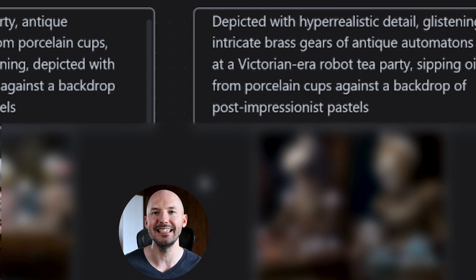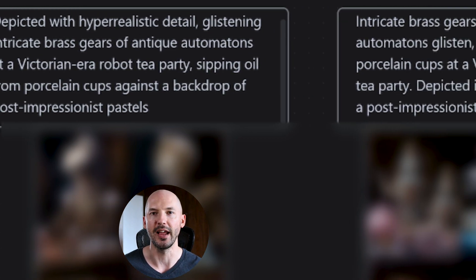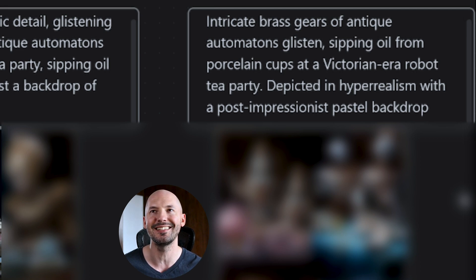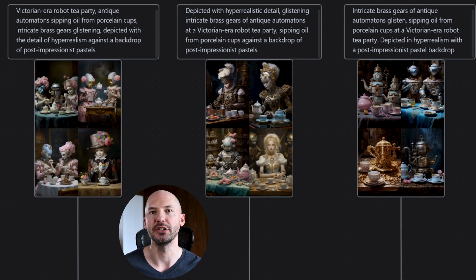Second version: 'Depicted with hyperrealistic detail, glistening intricate brass gears of antique automatons at a Victorian-era robot tea party, sipping oil from porcelain cups against a backdrop of post-impressionist pastels.' And over on the right: 'Intricate brass gears of antique automatons glisten, sipping oil from porcelain cups at a Victorian-era robot tea party, depicted in hyperrealism with a post-impressionist pastel backdrop.' Very similar, but still different. Now look at the generations — even though the same words are applied, prompt one and two get similar looking pictures, but the third way of writing it produces quite different results.